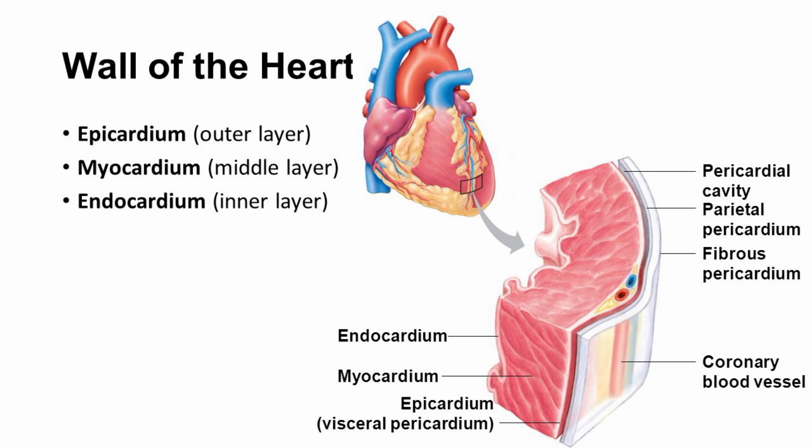Myocardium is the middle and thickest layer of the heart, made up of cardiac muscle tissue. The myocardium is responsible for the powerful contractions that pump blood throughout the body.